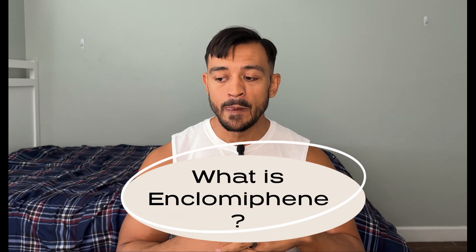Today we're going to go over what is Enclomiphene. I do a lot of videos on Enclomiphene and maybe you guys might see the videos, but you might not even know what it is or why we should use it — or why we could use it. So I'm just going to give you a brief summary of what it is.